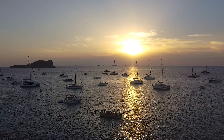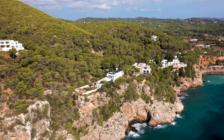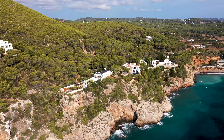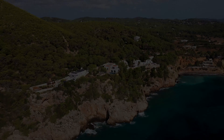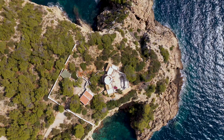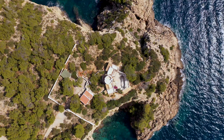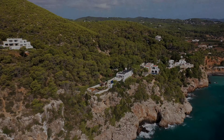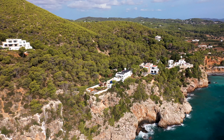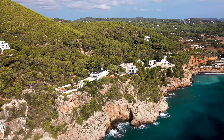The cathedral's impressive Romanesque architecture, with its ornate façade and towering spires, draws visitors from around the globe. Strolling through the historic Old Town, you'll encounter charming streets lined with cafes, shops, and lively squares where you can soak in the vibrant atmosphere. Don't miss the opportunity to taste local delicacies like the famous Tarta de Santiago, a delicious almond cake. With its rich history and spiritual significance, Santiago de Compostela is a place that inspires awe and reflection.